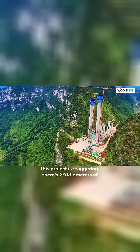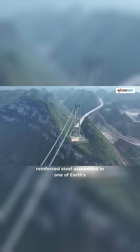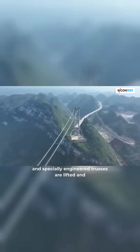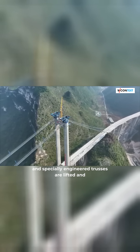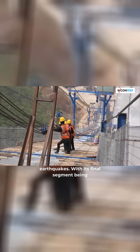The sheer scale of this project is staggering — 2.9 kilometers of reinforced steel assembled in one of Earth's most rugged terrains. Over 49,000 tons of steel and specially engineered trusses are lifted and locked into position, forming a structure stronger than earthquakes.